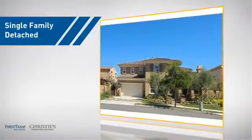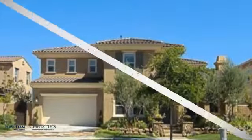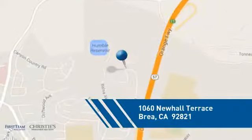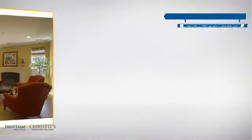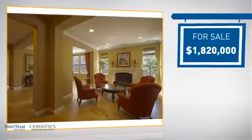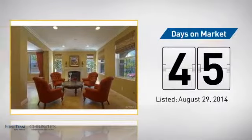This detached home is a great choice for families who want the privacy of their very own lot, and it's located in this area. Currently listed at just over 1.8 million dollars, it's been on the market since August.